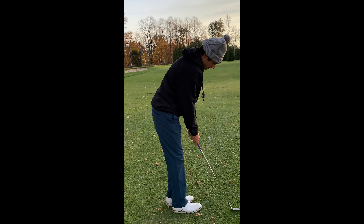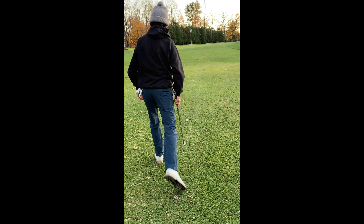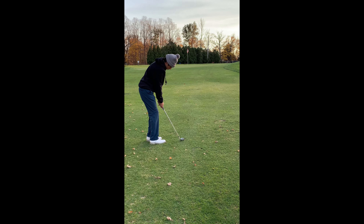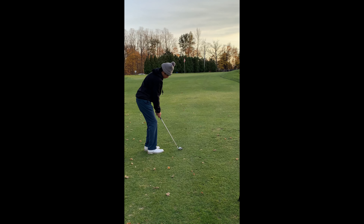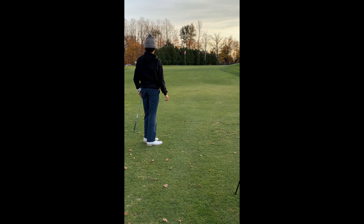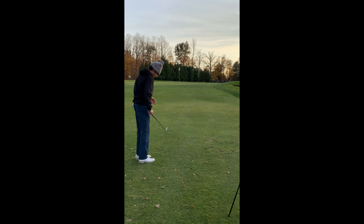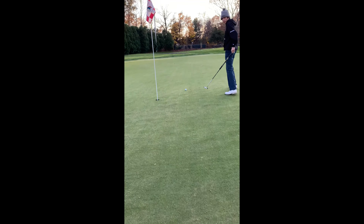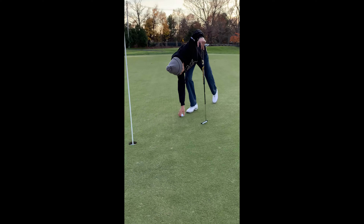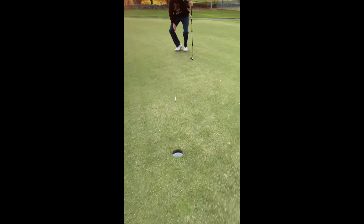Let's see what he can do here, though. Switching up to a pitching wedge. Bump and run, little bump and run. I like it. Oh, that's nice. Pin high. Alright, here we have it — pull the pin, about five feet for a birdie.